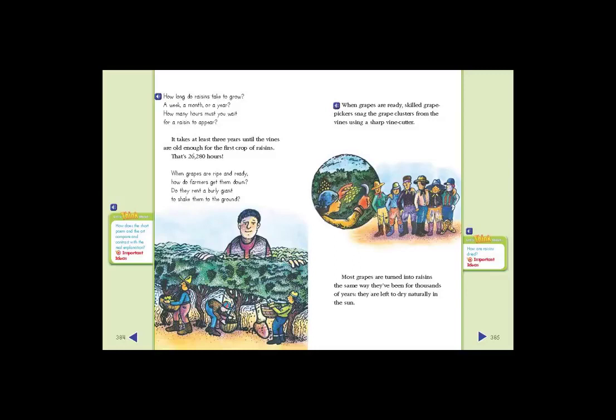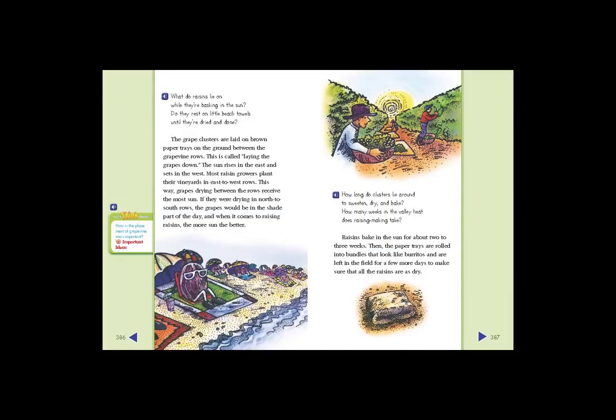Most grapes are turned into raisins the same way they've been for thousands of years — they are left to dry naturally in the sun. The grape clusters are laid on brown paper trays on the ground between the grapevine rows. This is called laying the grapes down. The sun rises in the east and sets in the west, so most raisin growers plant their vineyards in east-to-west rows. This way, grapes drying between the rows receive the most sun. If they were drying in north-to-south rows, the grapes would be in the shade part of the day, and when it comes to raising raisins, the more sun the better.